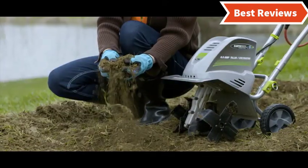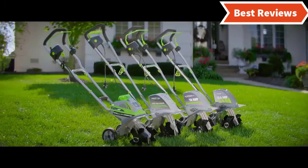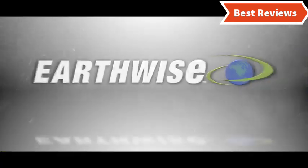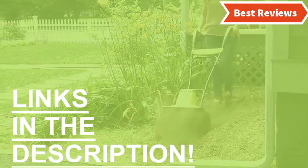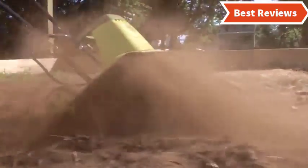The weight is light and the ergonomic handle is soft, so it is comfortable to use. It works with 11 inches tilling width and 8 inches tilling depth. A simple push button start makes this easy to operate. Check the description for links to find out the price of the items included in this video.